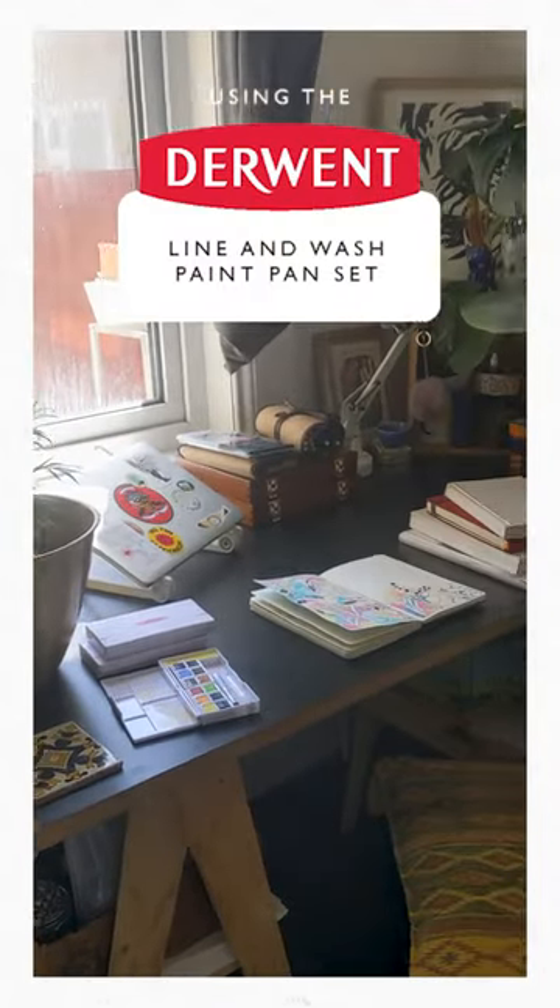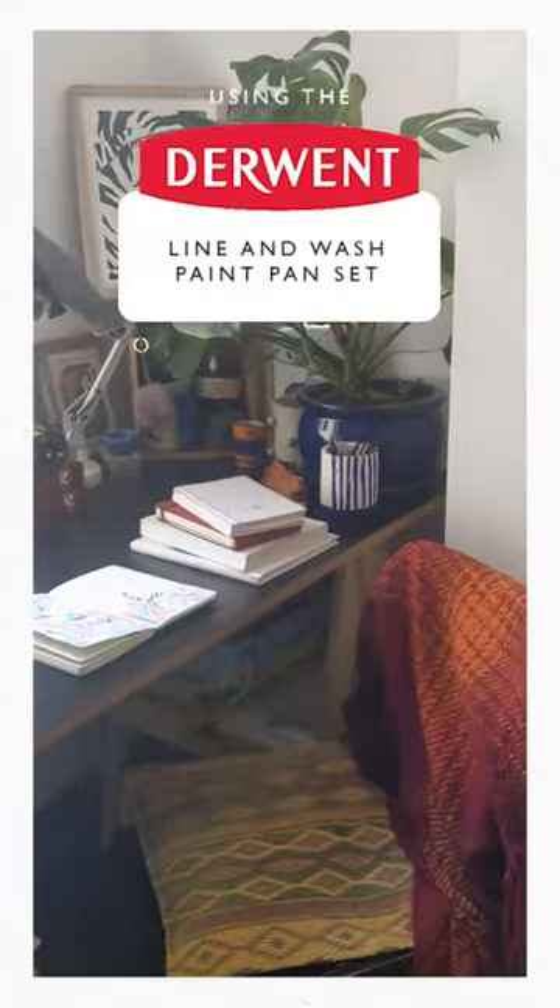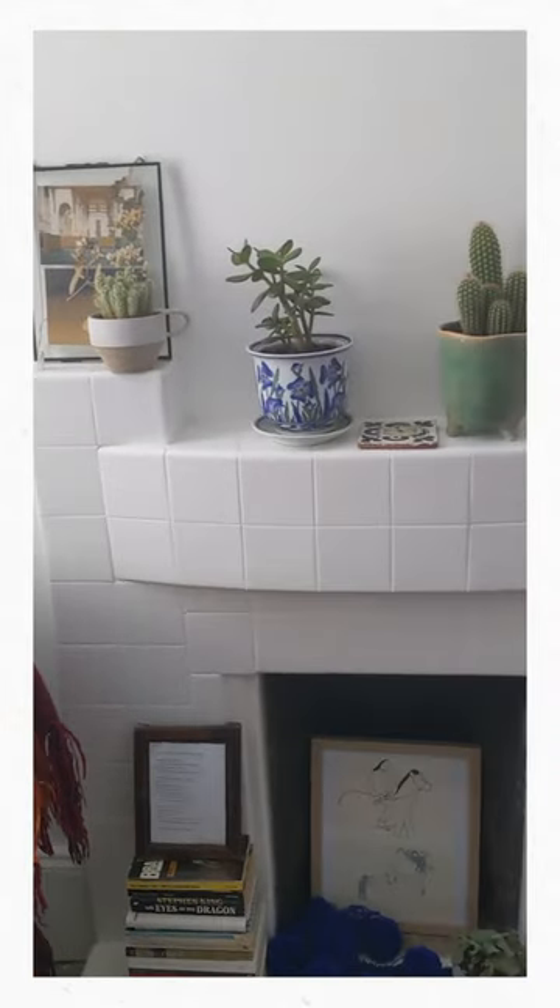Hi, I'm Peony Gent and I'm an illustrator based in South London, but I'm originally from Cambridgeshire. Here's a little insight into my studio, which is actually just really a desk in my bedroom in South London at the moment.